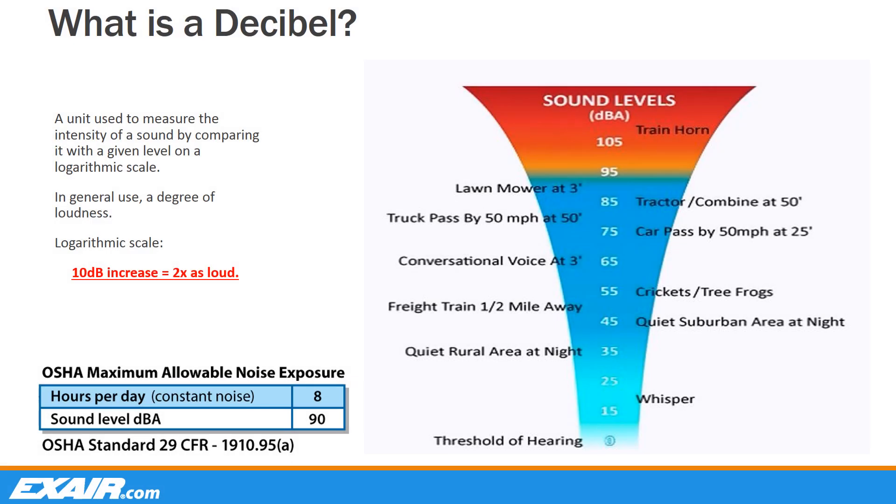So what is a decibel? It is defined as a way to measure sound intensity when comparing it to a given level on a logarithmic scale, or the basic dictionary definition is a unit for measuring the loudness of sounds. Looking at the chart, a normal conversation is around 65 decibels, while a lawn mower is around the 90 decibel range. According to experts of acoustics, when you double the loudness volume of a sound, it should be sensed as a level difference of plus 10 dBA. Using that as a standard, the difference in sound level from a conversation to a lawn mower is considered almost four and a half times as loud. Compare that to a train horn that exceeds 105 decibels.